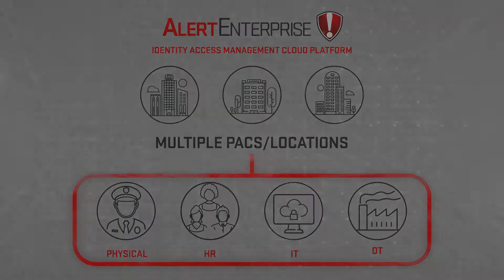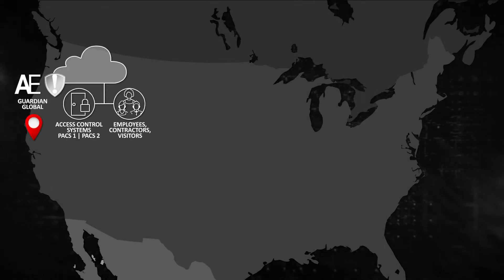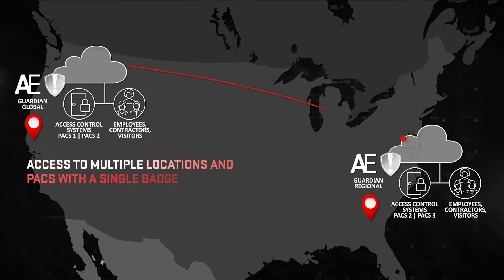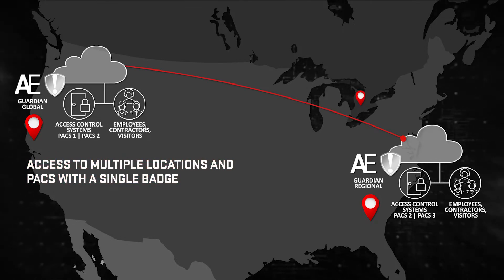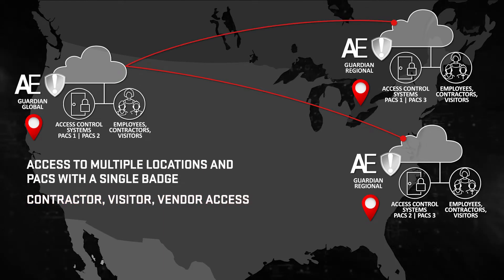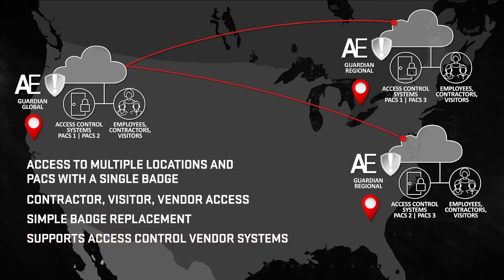The Alert Enterprise Architecture delivers a converged solution across both cyber and physical access that grants access at multiple locations with a single badge, supports contractor, visitor and vendor access, provides a simple badge replacement process, and supports a variety of access control vendor systems, and runs on your choice of cloud platform.